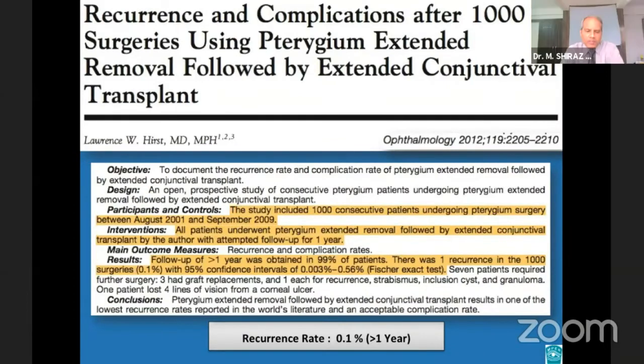This is another paper by Professor Hurst, published in the Journal of Ophthalmology in 2012. Here also, Professor Hurst reported a very low recurrence rate, good cosmetic appearance, and an acceptable complication rate with the PERFECT technique.